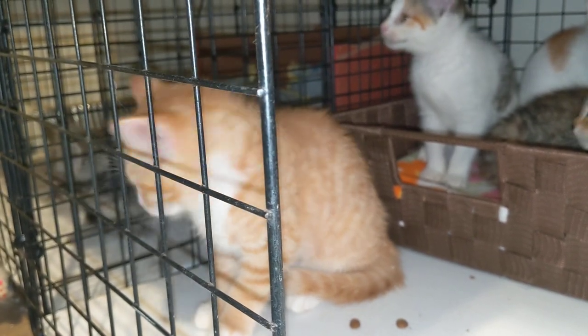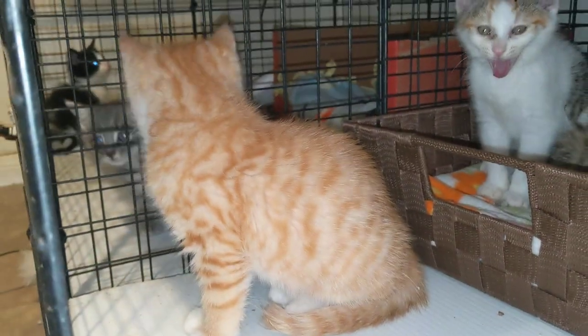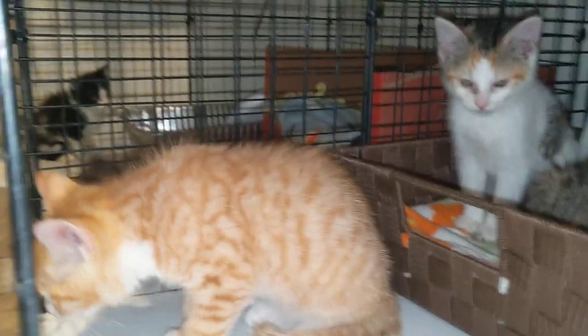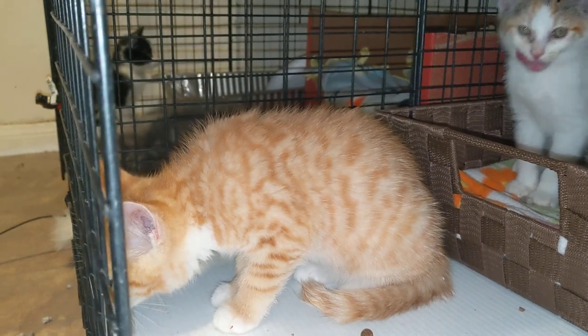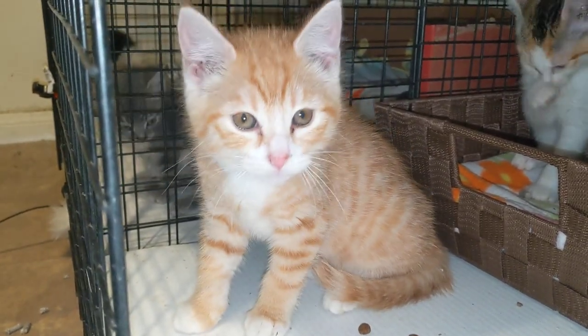There's Orange Tabby here, which I think is a female. They weren't super cooperative when I was trying to check them out, but it seems like it's a rare female Orange Tabby. And her name is Kit.